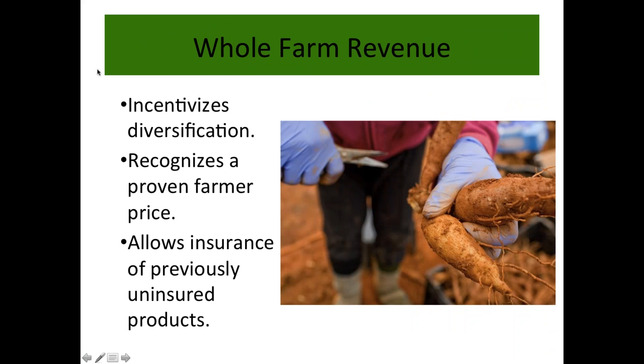Whole farm revenue crop insurance does several things that regular multi-peril crop insurance doesn't. First, it incentivizes diversification — the more diversified you are, the better the deal. Second, it recognizes a proven farmer price: if you can show you've been getting a higher price than regular commodity prices over time, you can insure at that price. Third, it allows insurance for things that were previously uninsured.